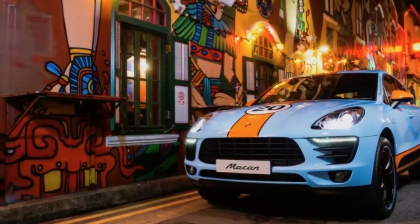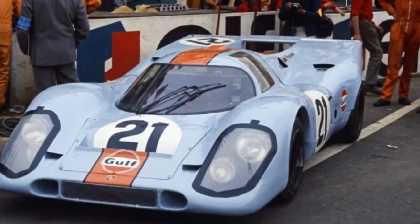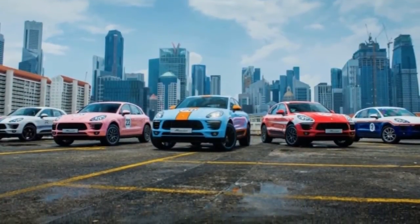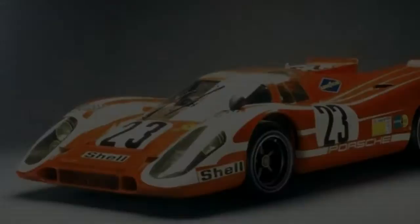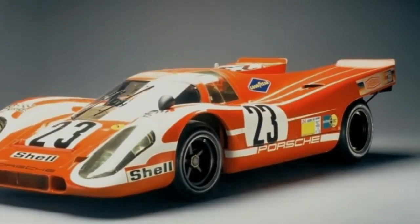The final Macan wears the pale blue and orange of Gulf Oil. This is the only livery here that could possibly match the Martini racing colors when it comes to all-time great designs. In 1970 and 1971, Porsche raced at Le Mans with these orange and blue 917s. Still, the most memorable version of all might be the car that Steve McQueen raced in the 1971 film Le Mans. This final photo was taken at Haji Lane.